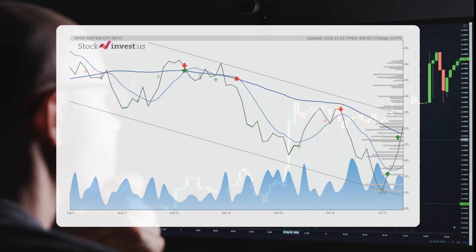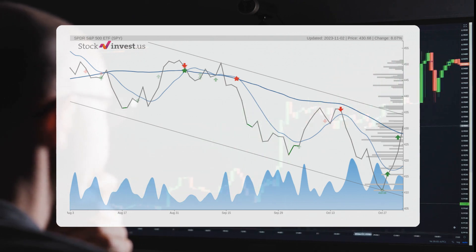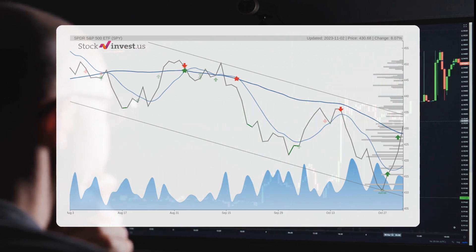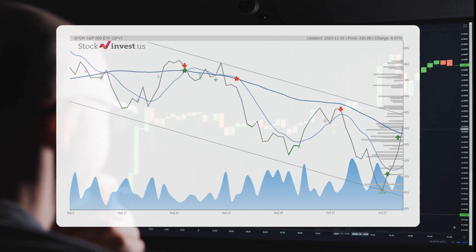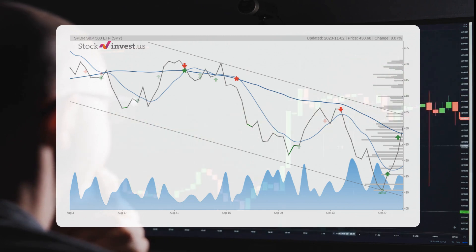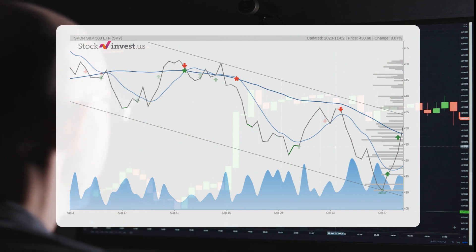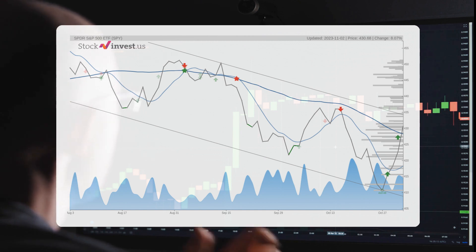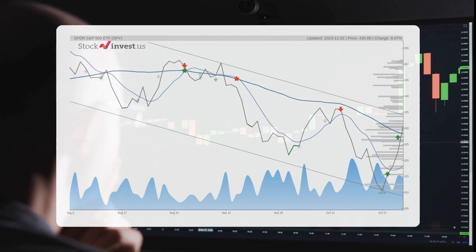Looking ahead, the three-month trend suggests a potential minus 6.36% change over the next three months, meaning a possible return between minus 11.11% and minus 5.59%. Meanwhile, the 12-month trend indicates a 14.84% change over the next year, which could result in a return between 9.77% and 26.44% — a price range of between $472.74 and $544.57 after a year.